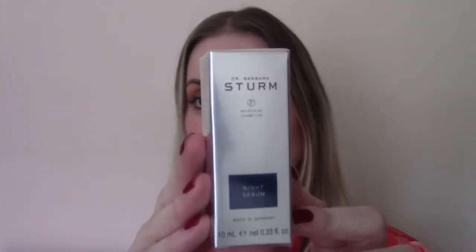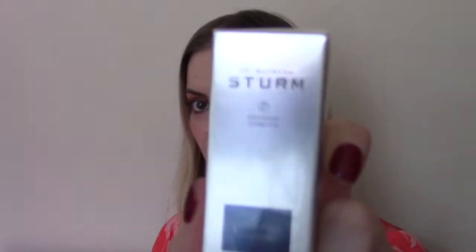Behind door number nine is the Barbara Sturm Night Serum — the uber-popular, uber-pricey skincare brand from the renowned Dr. Barbara Sturm. The whole calendar contains a value over £930 and I'm not surprised at all because the value of the products we've been getting has been so fantastic. This little mini serum, 10ml, sells for £90 individually.